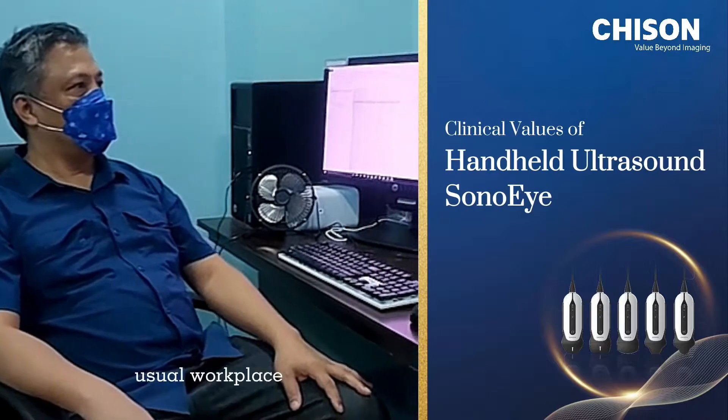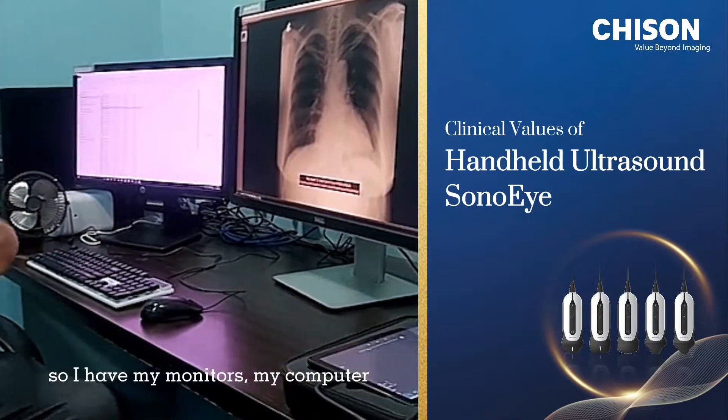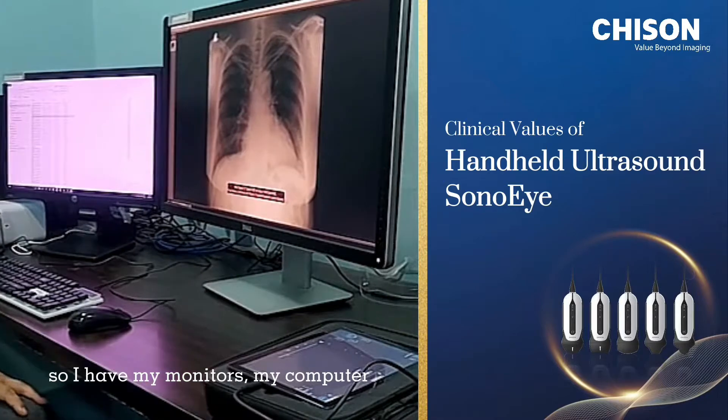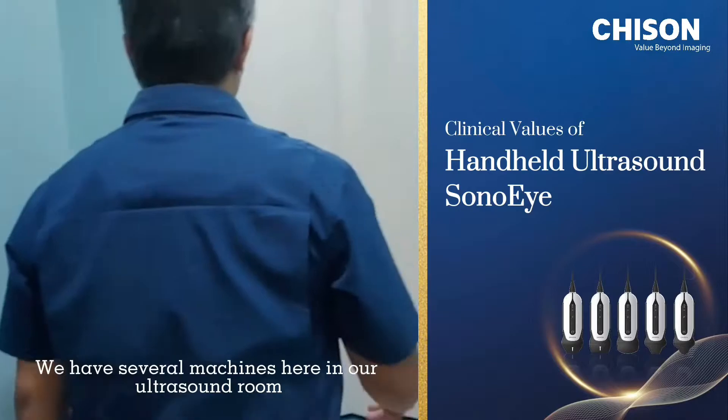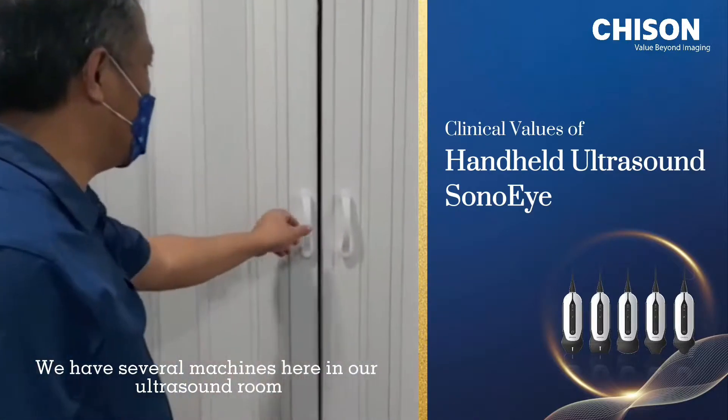This is my usual workplace. I have my medical grade monitors, my computer, and my ultrasound machines. We have several machines here in our ultrasound room.